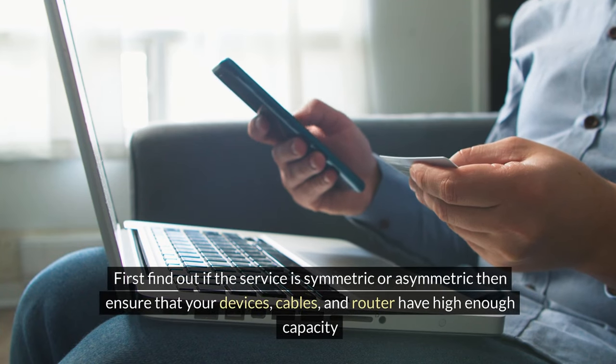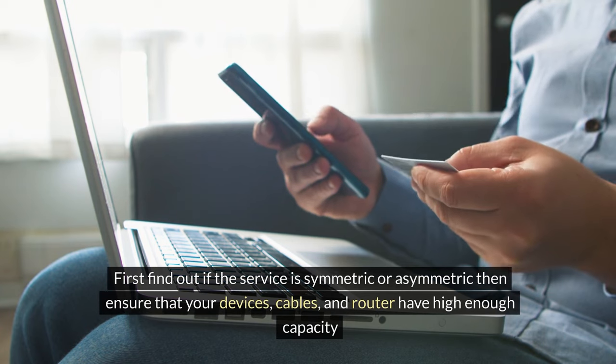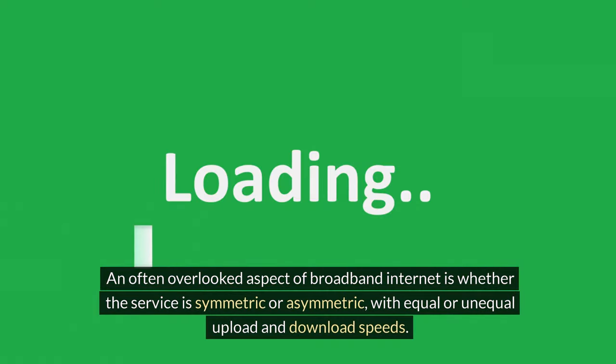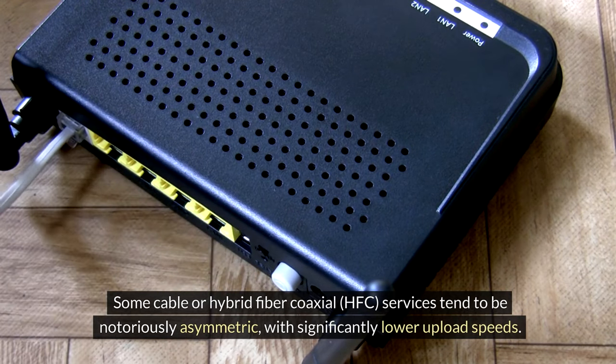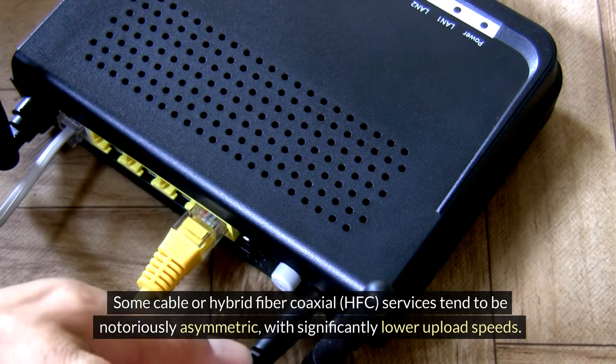First, find out if the service is symmetric or asymmetric, then ensure that your devices, cables and router have high enough capacity. An often overlooked aspect of broadband internet is whether the service is symmetric or asymmetric, with equal or unequal upload and download speeds. Some cable or hybrid fiber coaxial HFC services tend to be notoriously asymmetric, with significantly lower upload speeds.